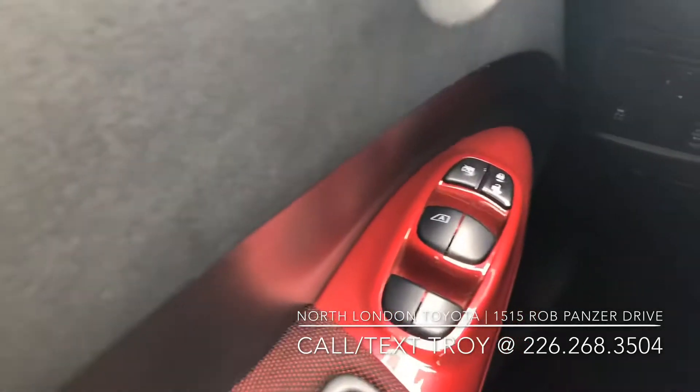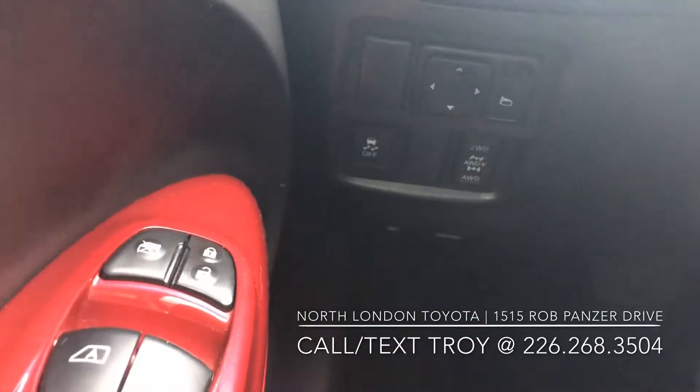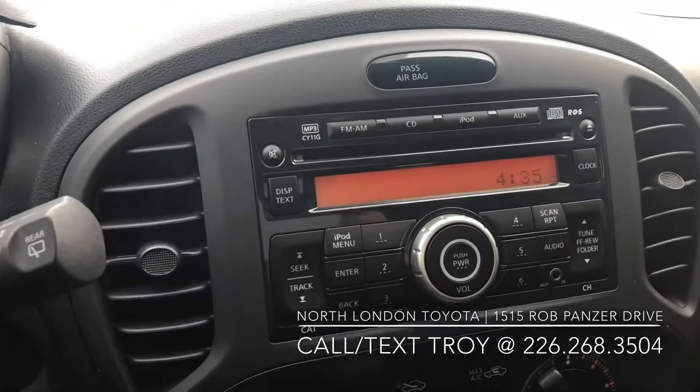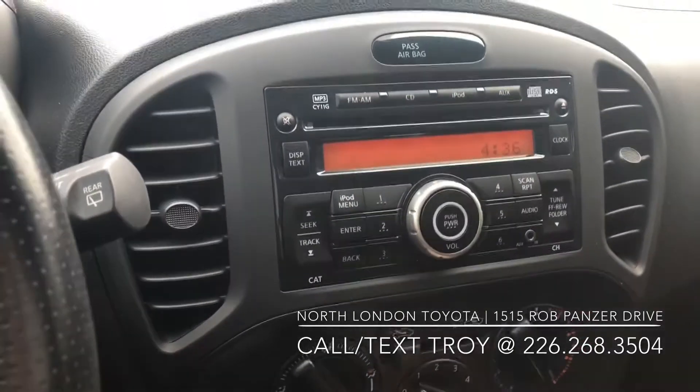You can see it does come with power windows, power locks, and power mirrors. You can see it does have that all-wheel drive where you can actually disconnect it if you'd like. There's your climate control settings and your stereo. Unfortunately, it does not have a rear-view camera.